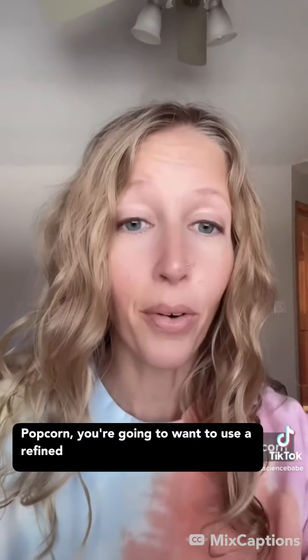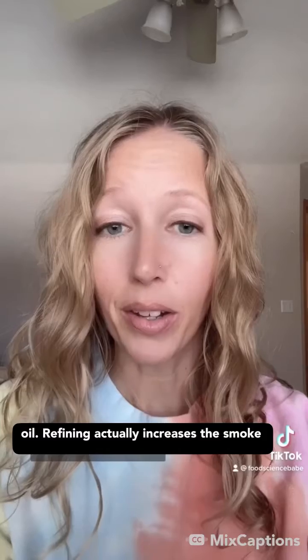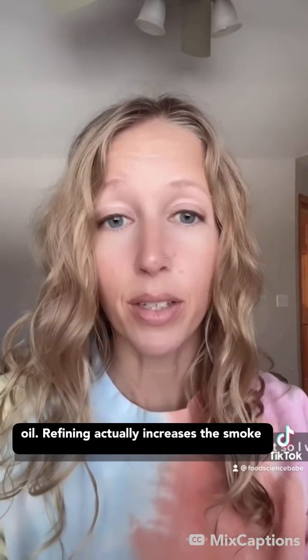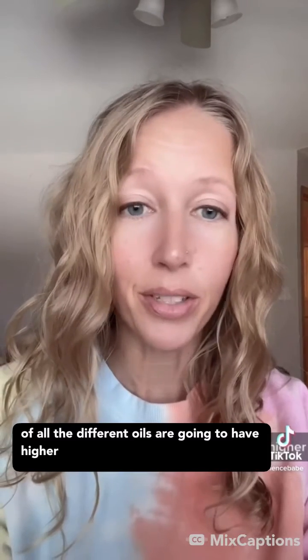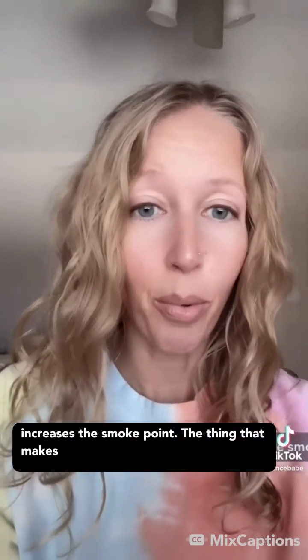For something really high heat like popcorn, you're going to want to use a refined sunflower oil, avocado oil, or a refined coconut oil. Refining actually increases the smoke point. You'll see that the refined versions of all the different oils are going to have higher smoke points because the refining process increases the smoke point.